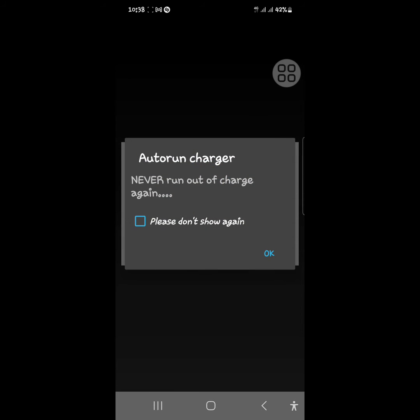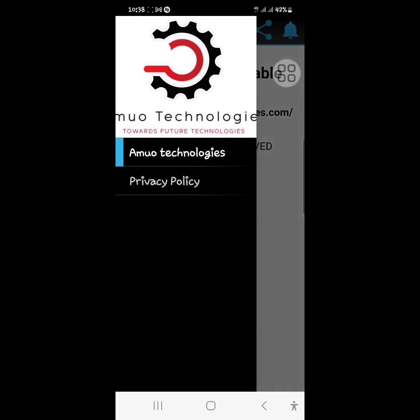We are moving towards the future, as seen in the display. From the menu, the device ID will be registered on our website.